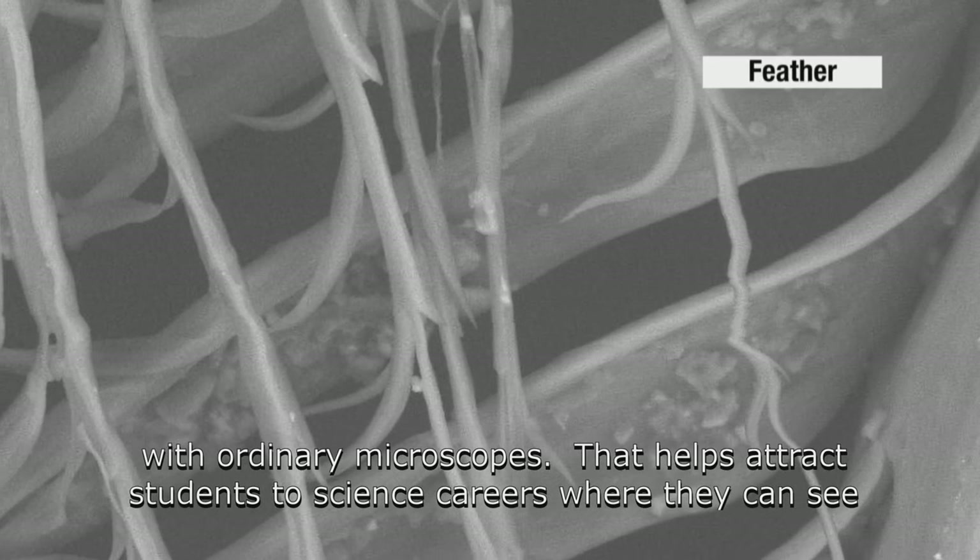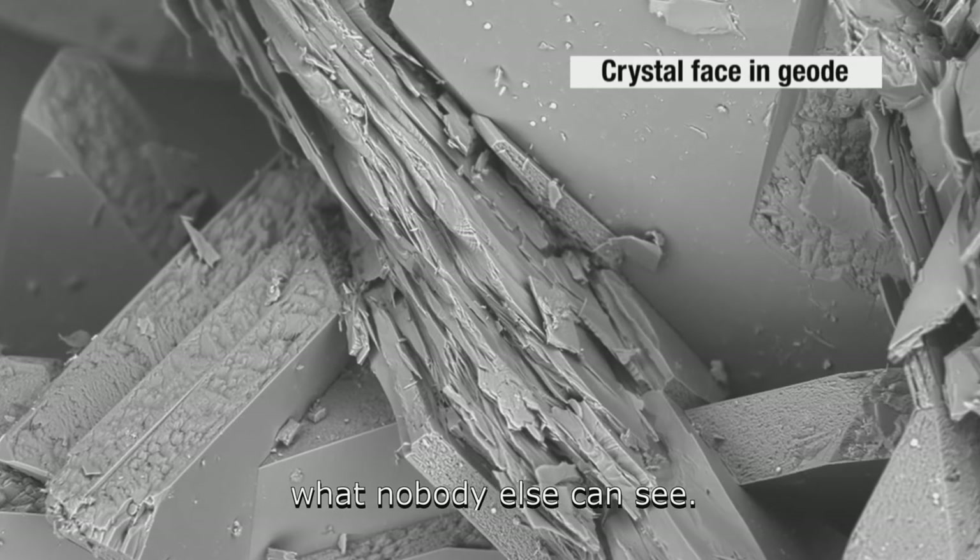Thanks to the TM3000, many kids now get to look at many things too small to see with ordinary microscopes. That helps attract students to science careers, where they can see what nobody else can see.